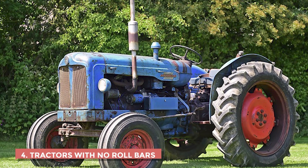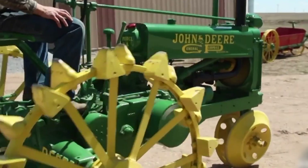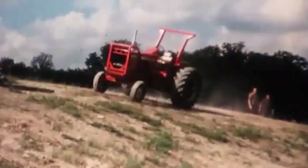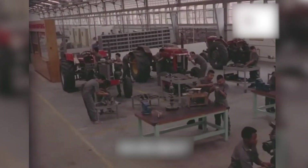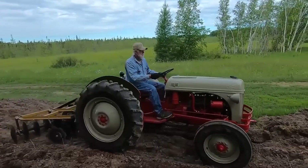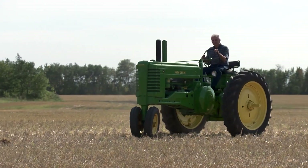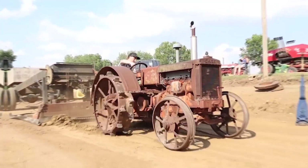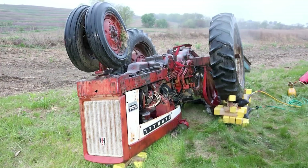Number 4: Tractors with no roll bars. For decades, tractors were built tall and narrow — great for turning between rows, but terrible for balance. One deep rut or sloped hillside, and the whole machine could tip in seconds. The driver didn't stand a chance. The tractor would roll and crush anyone underneath. It was one of the deadliest mistakes in early engineering: powerful machines with no rollover protection. Back then, people called it bad luck instead of bad design. Some tried to jump clear when a tractor began tipping, but that rarely worked. In hilly regions, families lost generation after generation the same way, pinned beneath their own equipment.